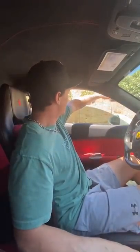Ready? Three, two — oh, that didn't work. Ow.